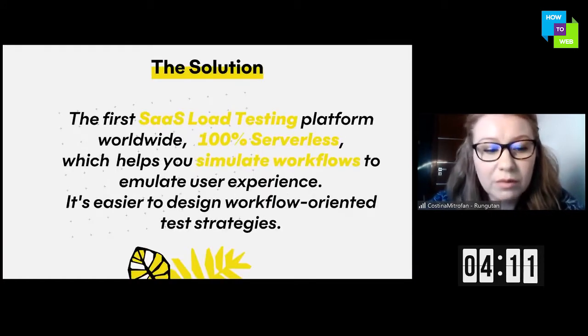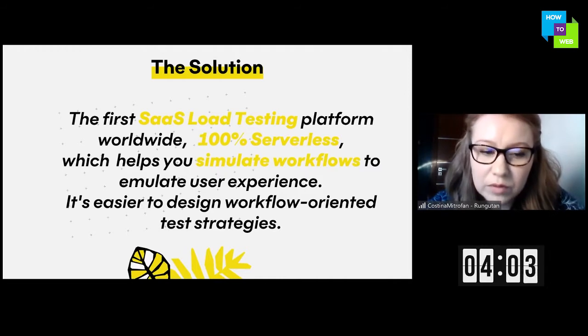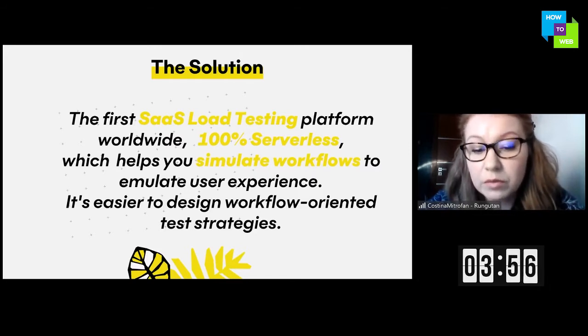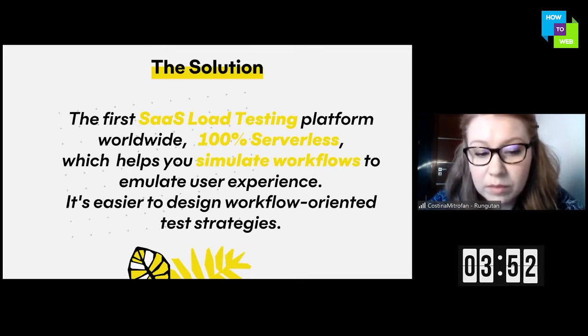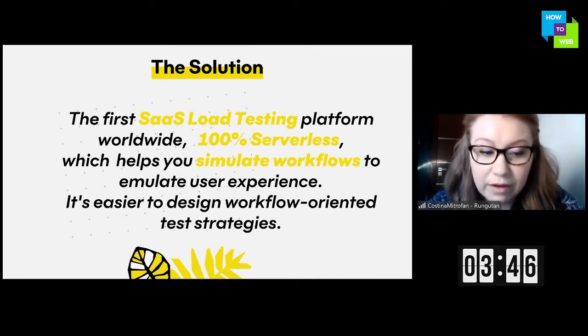Here is our solution: the first SaaS load testing platform, 100% serverless, which helps you simulate workflows to emulate user experience. With Rangutan you will know at all times how many users your platform supports and what to do in case of fluctuations. Most importantly, you will finally be able to test only some segments of the platform, defining the tests exactly for your customers' behavior.